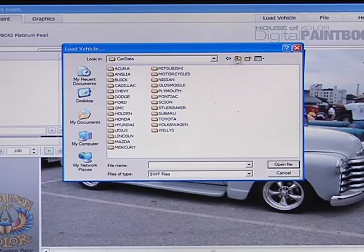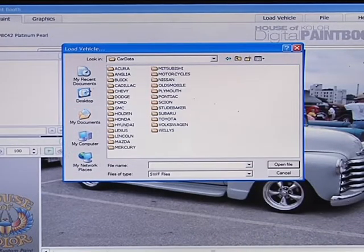We have a database of cars to pick from — 252 different cars, trucks, and motorcycles in the software.